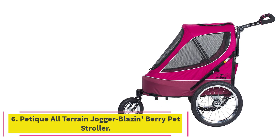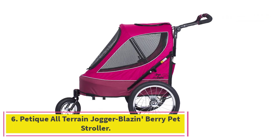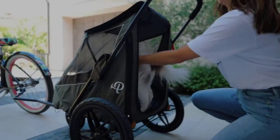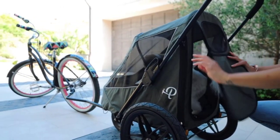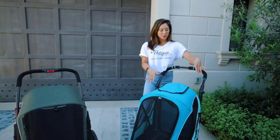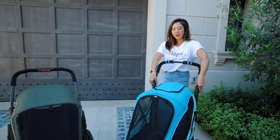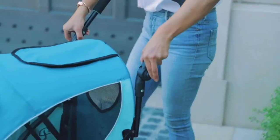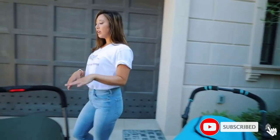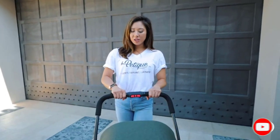Number 6: the Petique All-Terrain Jogger Blazon Berry Pet Stroller. Need an all-terrain stroller for your fur baby? The Petique Blazon Pet Stroller is perfect for pet owners who like to take their buddies on hikes. Even the most energetic dogs get tired after a long hike, and having a stroller for them is more convenient than carrying them. The maximum load capacity is 60 pounds, so it's good for small and medium-sized dogs.